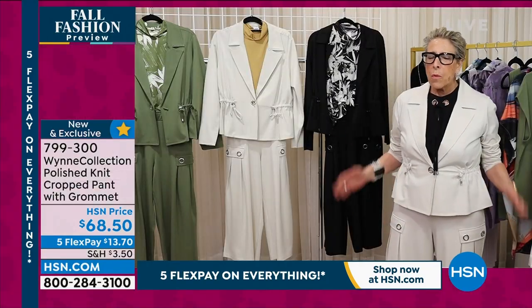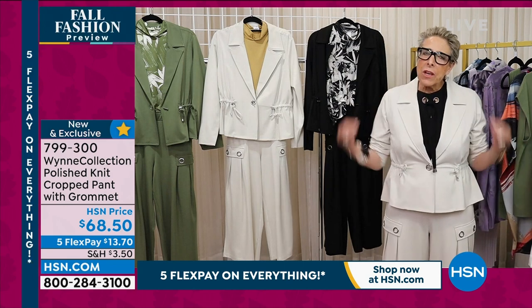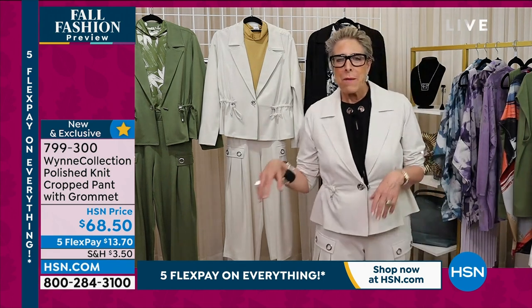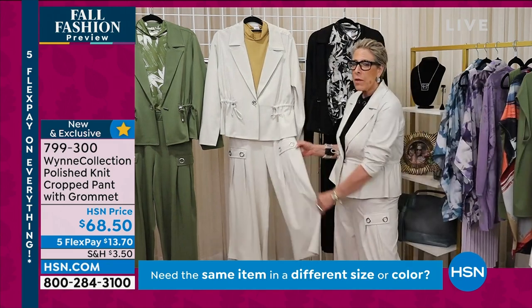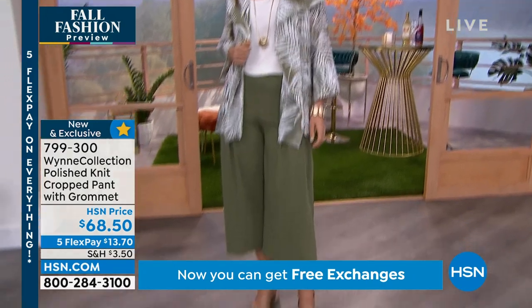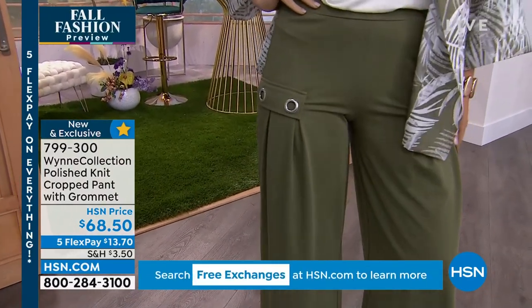I think these are the cutest pants I've ever done. I usually say a pant is all about fit, but this pant is about fashion. The inverted pleats give it almost a skirt-like look. I just tucked in that little top we had on before, so I'm wearing it as the suit again — it gives you such a great head-to-toe look.